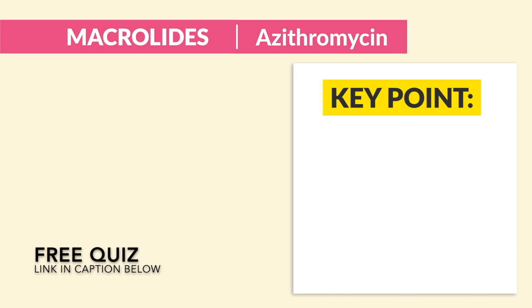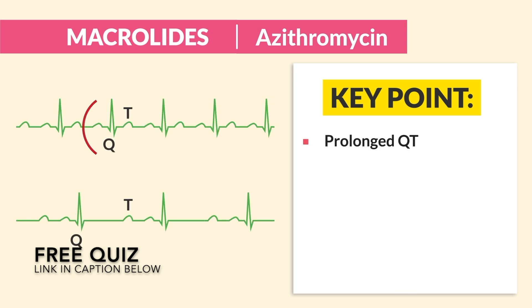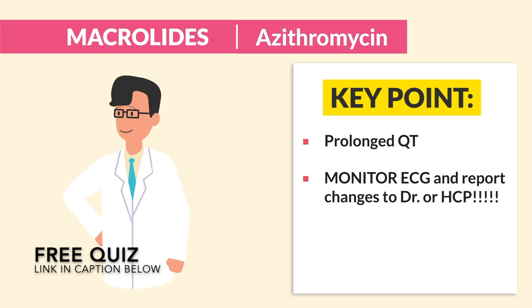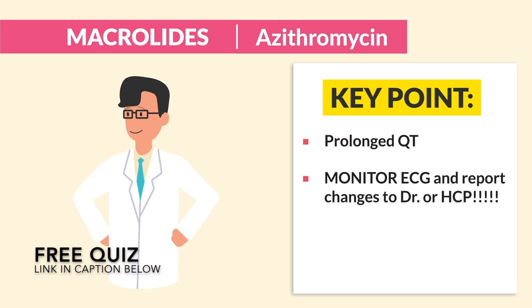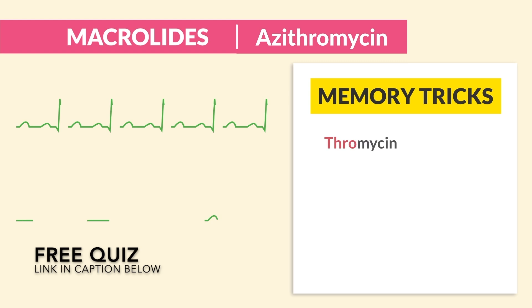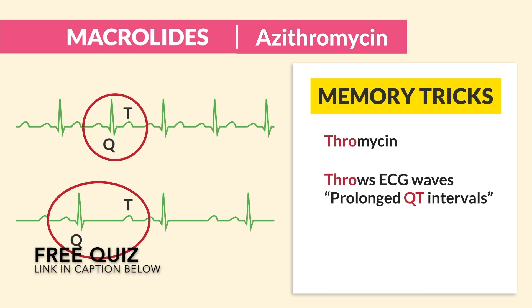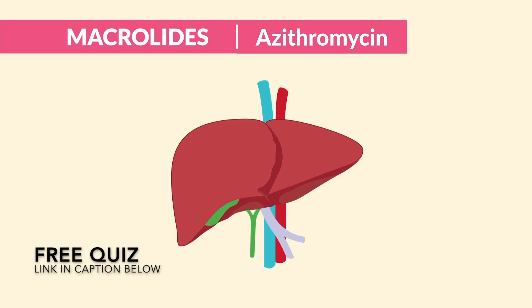The key point to write down here is prolonged QT intervals, which could lead to cardiac arrest. So we always monitor the ECG and report changes to the doctor or HCP. The memory trick is: thromycins throw the ECG wave for prolonged QT intervals.